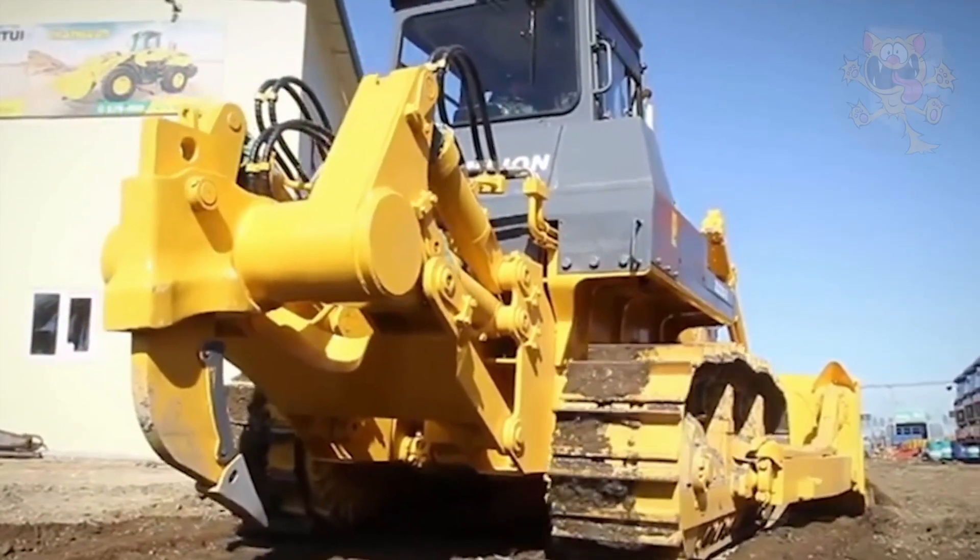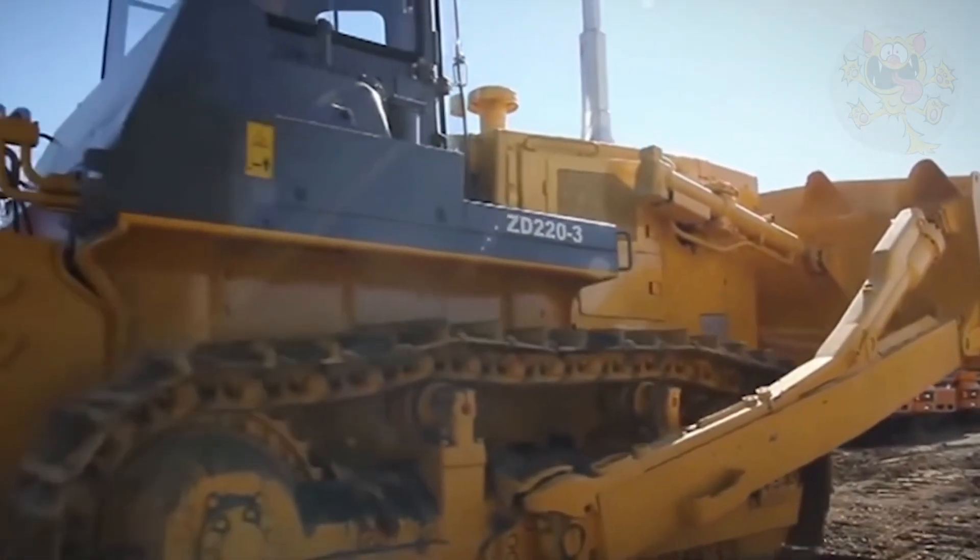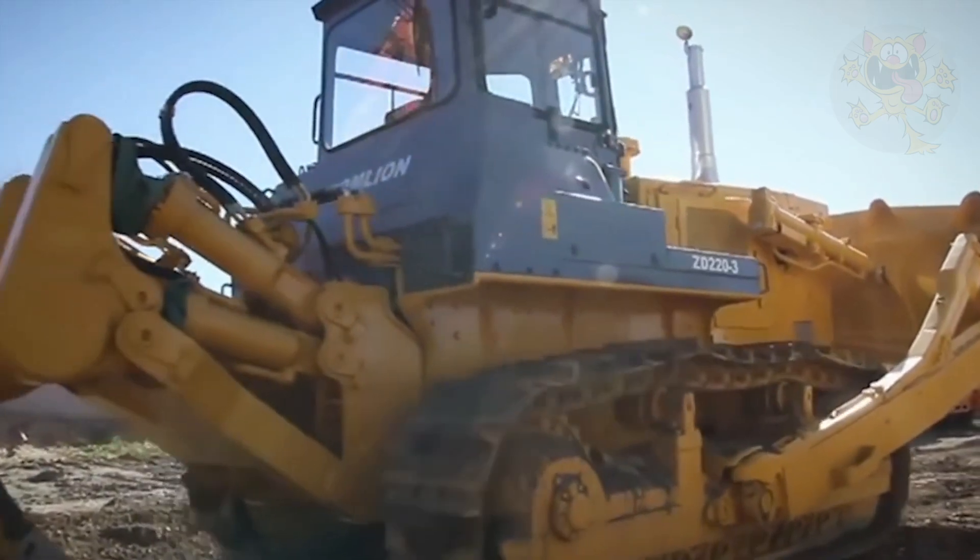The ZD220 is mostly used in the road construction industry. A notable feature of this bulldozer is its low fuel consumption.